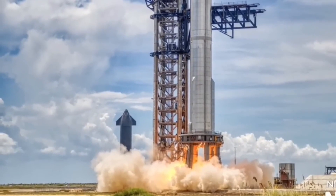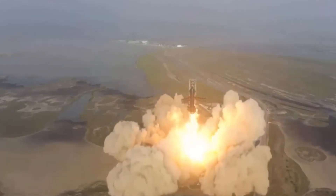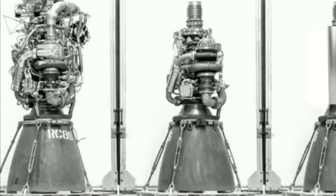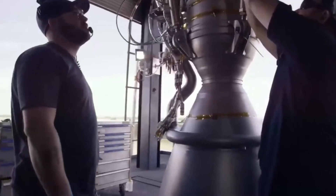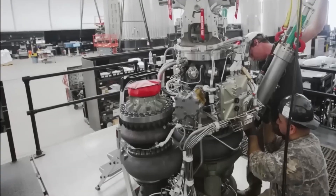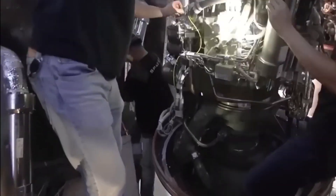Designing an optimal nozzle involves finding the delicate balance between expansion ratio and the risk of flow separation. It requires careful engineering to create a nozzle that maximizes performance without compromising the engine's stability and safety.